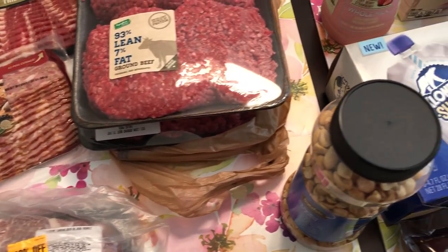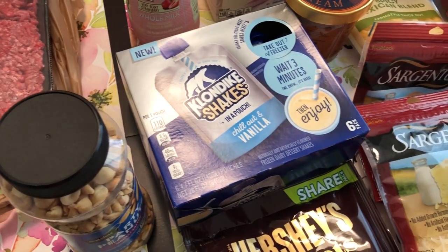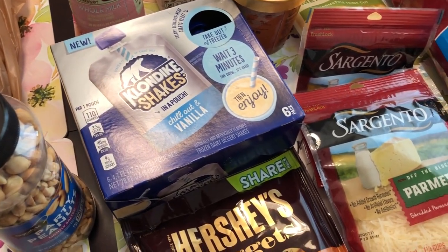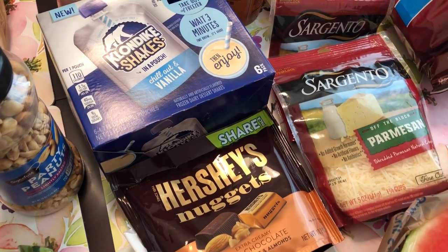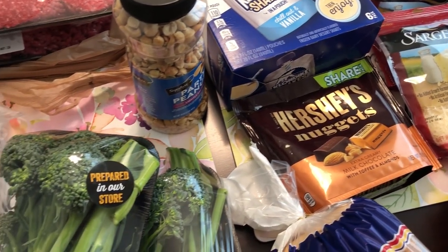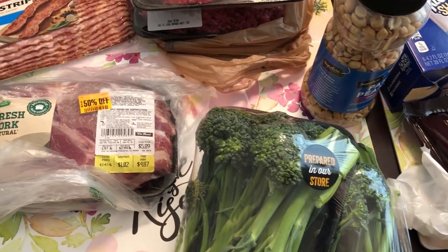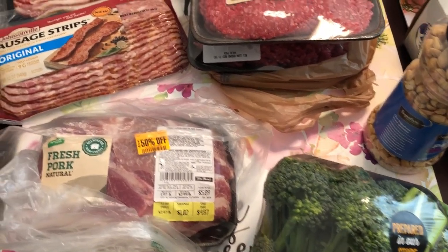Hey guys, welcome back to our channel. My name is Andrea with Foodimentary Adventures in Food and I am here today with a small fill-in haul from Tom Thumb. I spent $64 and I had a lot of 50% off coupons that I wanted to take advantage of before they expired. So let me jump right in.